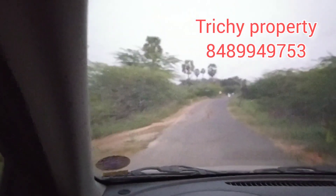Now we are going to the city. The entrance is here. This is 22 km. You can contact us for low-budget options. Thank you for watching Trichy Property.